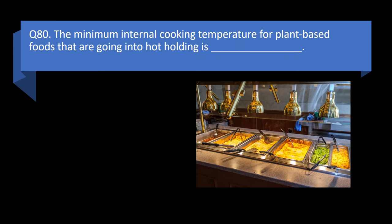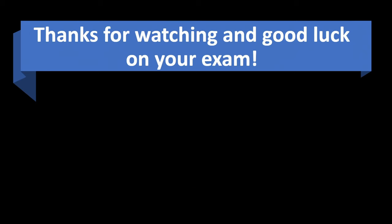Question 80. The minimum internal cooking temperature for plant-based foods that are going into hot holding is 135 degrees Fahrenheit, 145 degrees Fahrenheit, 155 degrees Fahrenheit, or 165 degrees Fahrenheit? Answer: a. 135 degrees Fahrenheit. Thanks for watching, and good luck on your exam!